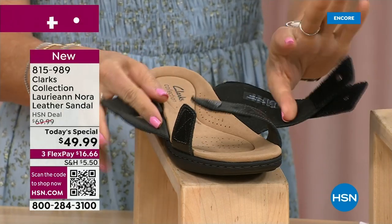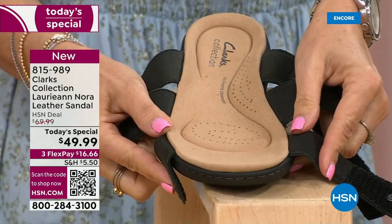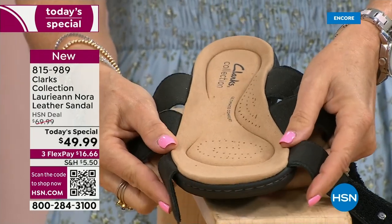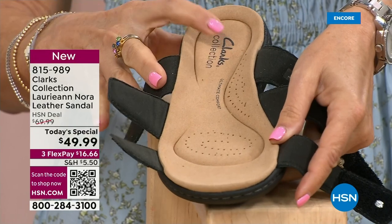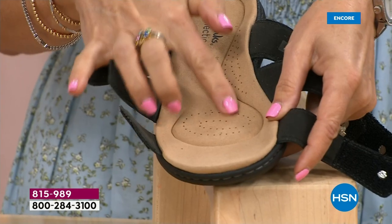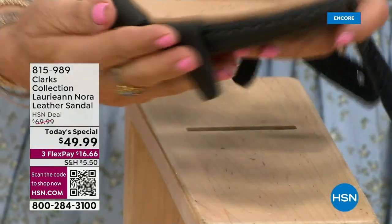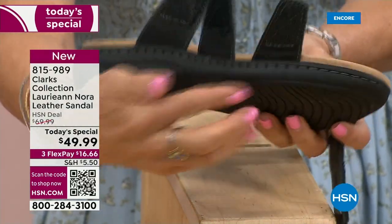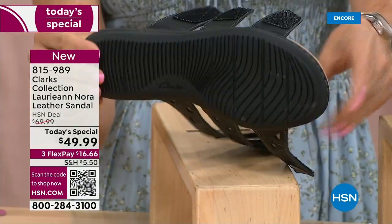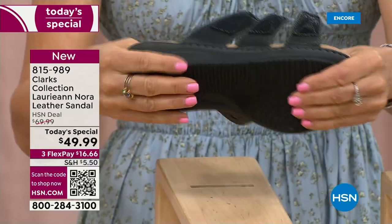Let's get another look at that footbed, which is what Clarks is most famous for — that amazing footbed and comfort. You can see how it's contoured. The ball of your feet is covered, the heel cup is deep to absorb shock every time you take a step. There's extra arch support, two extra millimeters of memory foam, and all of it is perforated to keep feet from getting too hot — breathable fabric, really soft even on the underside. Then you can see from the side how it cradles your foot with an EVA outsole.